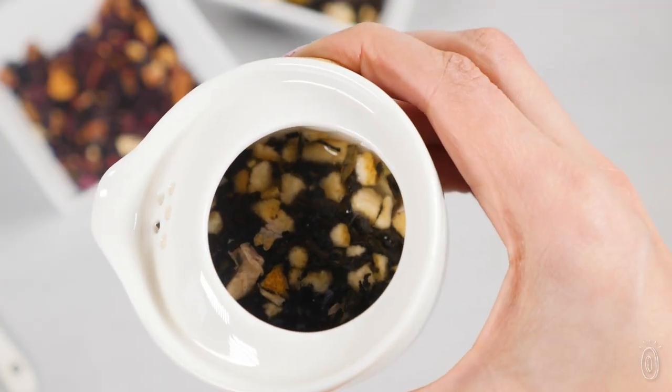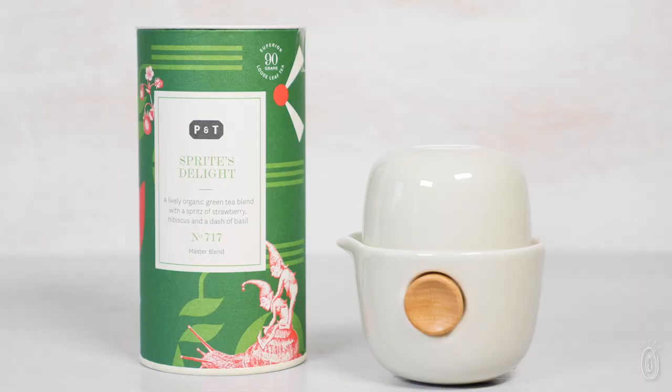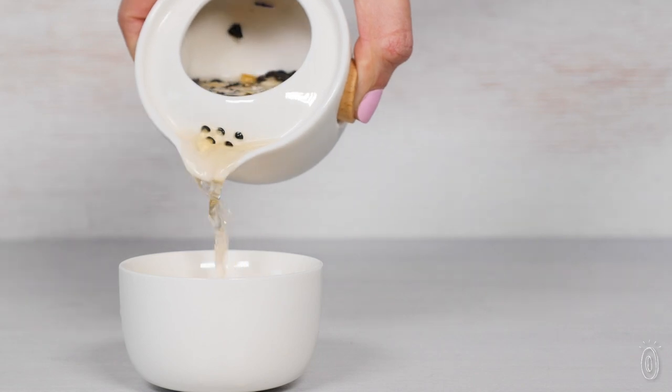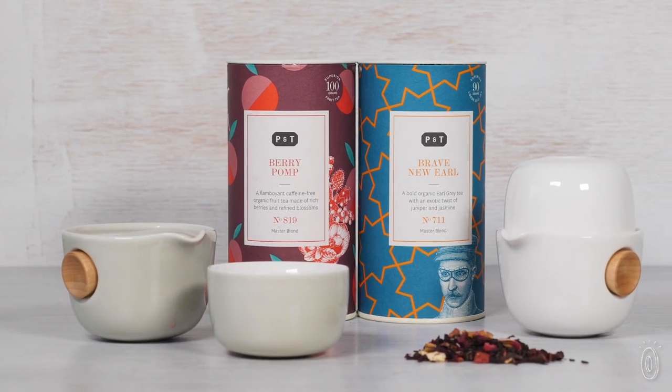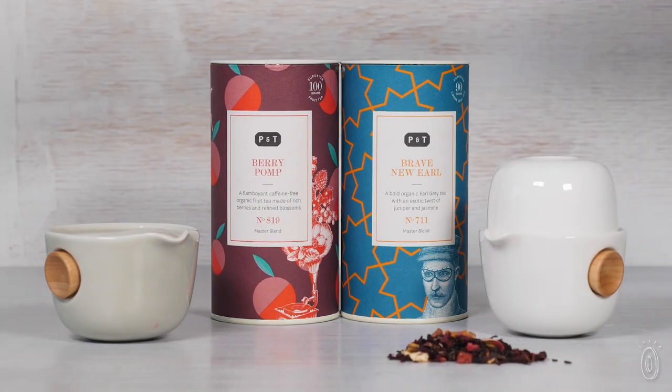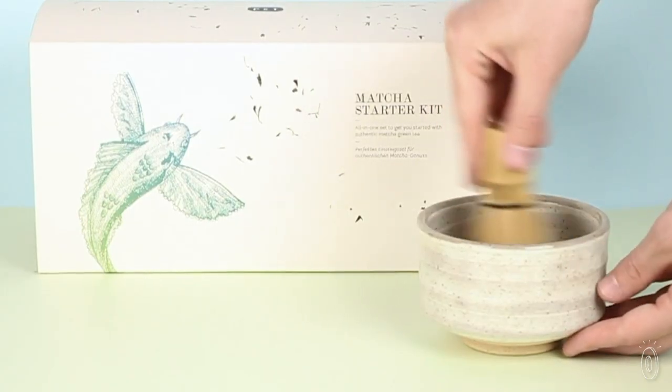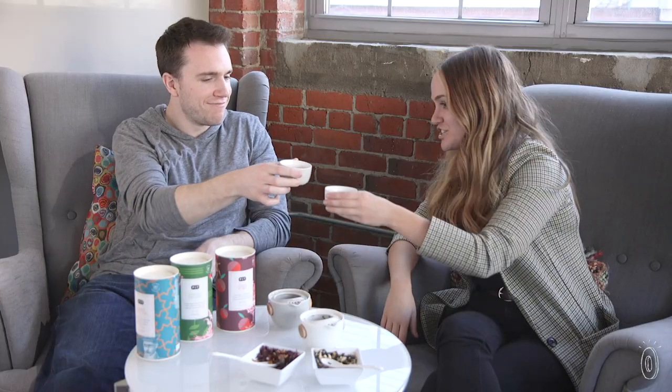If you want to fully complete the experience, you can pair it with the brewing pot to get a little tea party to yourself. One thing we haven't even talked about is how good these look, because it just makes you want to sit down and really enjoy it. P&T also has other sets where you can whip up a matcha tea or do a cold brew tea — great for tea lovers like us. Cheers!